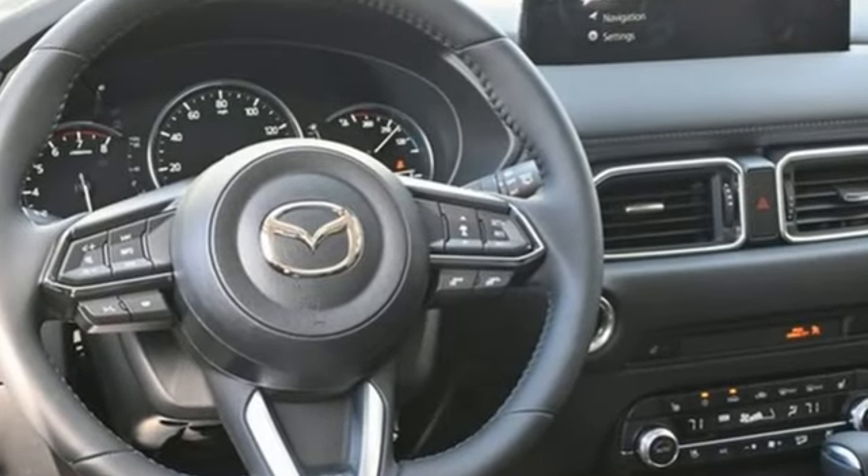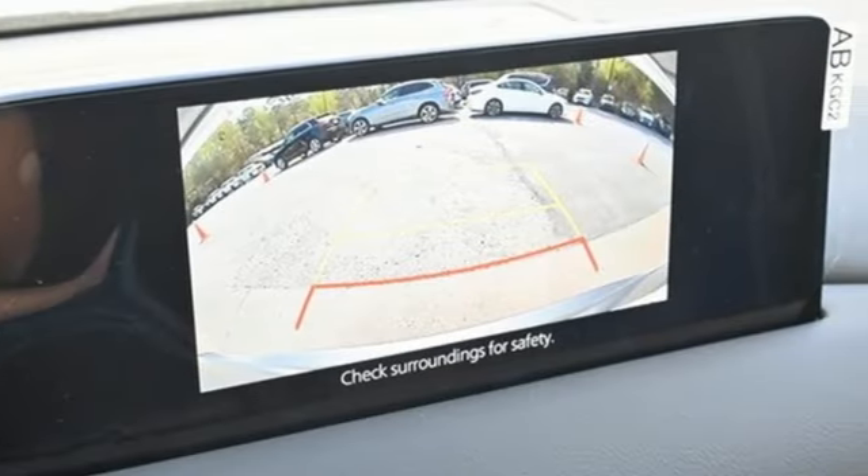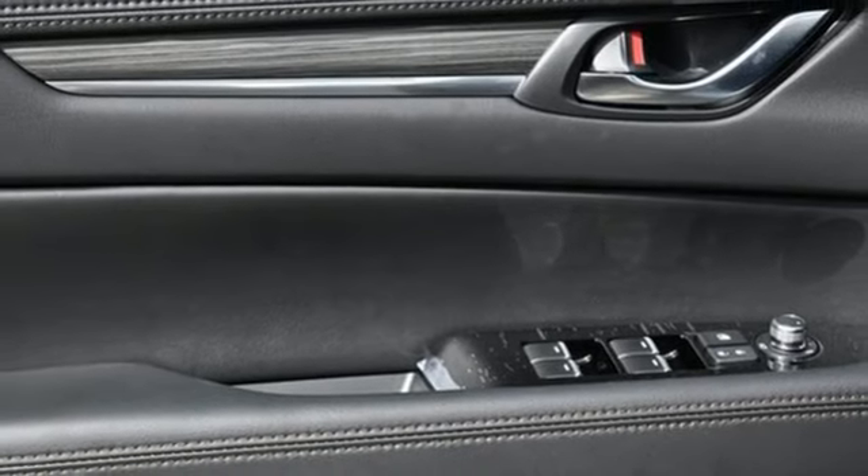It comes with all the amenities you need: automatic transmission, dual zone climate control, streaming audio, auto dimming rear view mirror, and heated steering wheel.